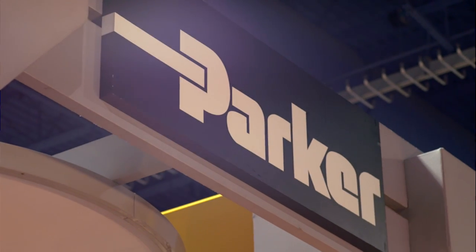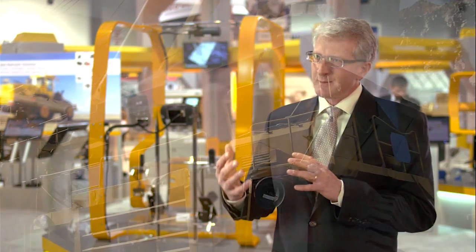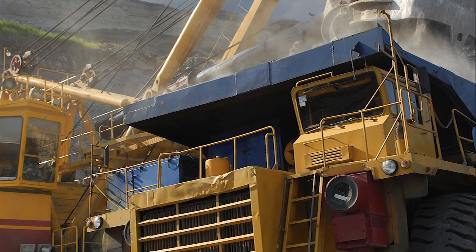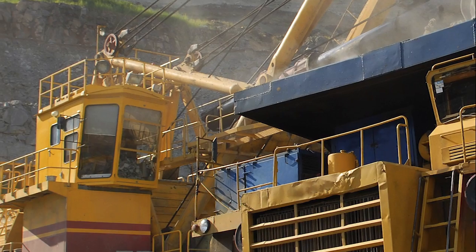Parker is uniquely positioned to address these needs. We have technologies in hydraulics, fluid conveyance, electronics. We can marry that with pneumatics and electromechanical where we need to optimize systems, and really with our complete software package we can make these systems work and optimize together. We can work with our customers in a way where we can get in on the front end of the application and really add value to that overall vehicle design and performance.